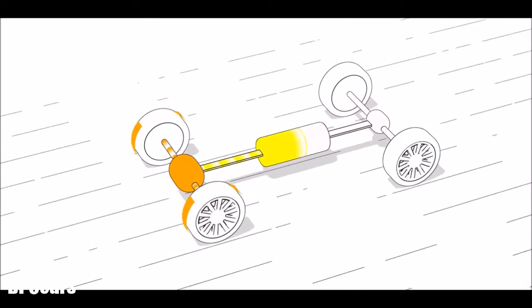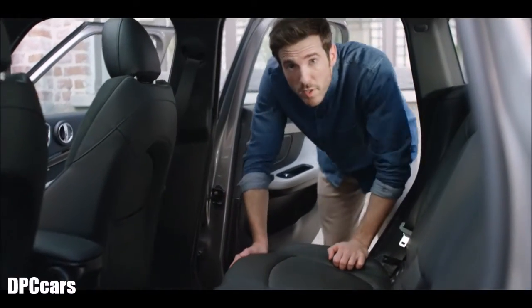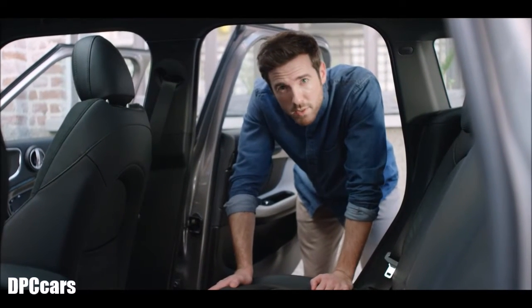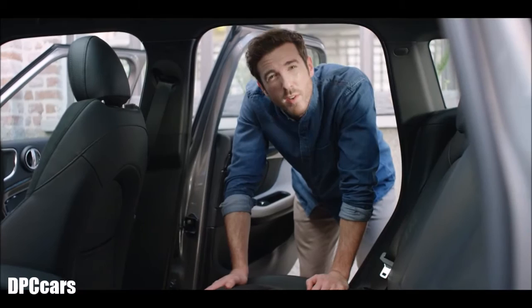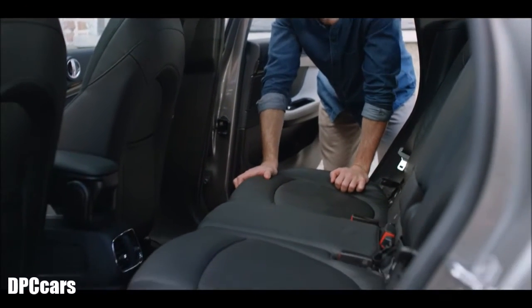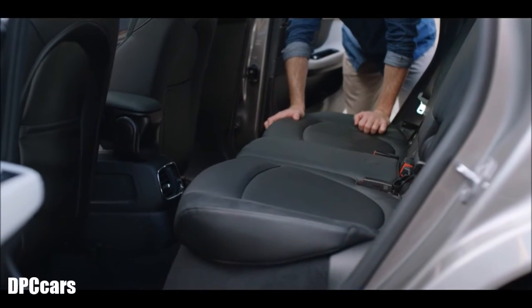What a team these two are, wouldn't you say? You might ask yourself where they put all this additional high-tech equipment. The answer: where it doesn't bother you. The battery is stored neatly under the rear seat without greatly compromising the loading possibilities of the car.